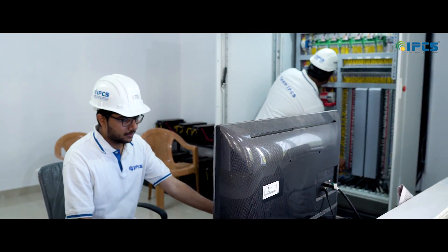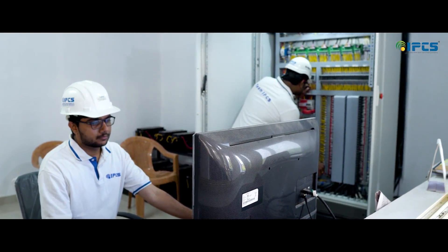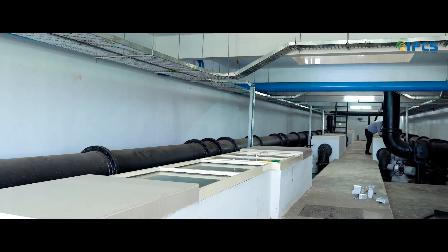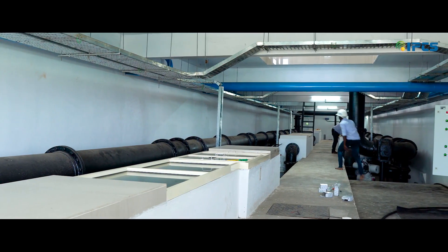All real-time data is presented on the screen with immediate updation. Historic reports, trend data, and alarms — everything can be accessed. It acts as the user interface for automating the operation of the entire plant.